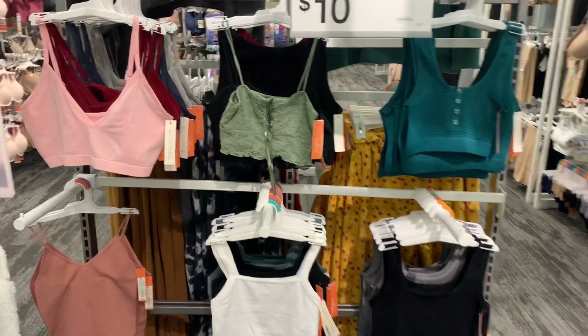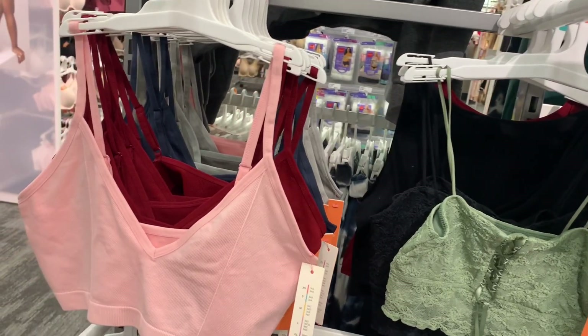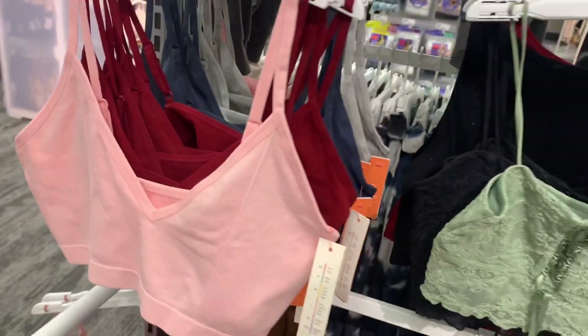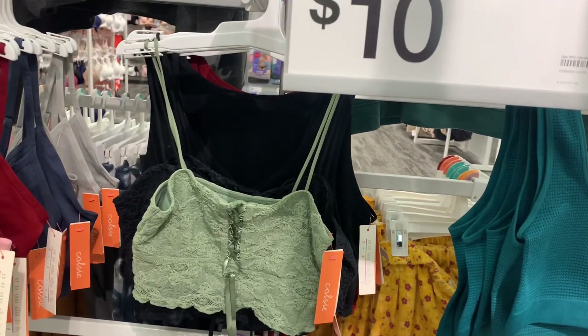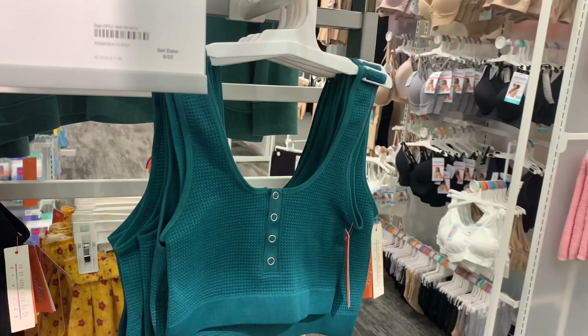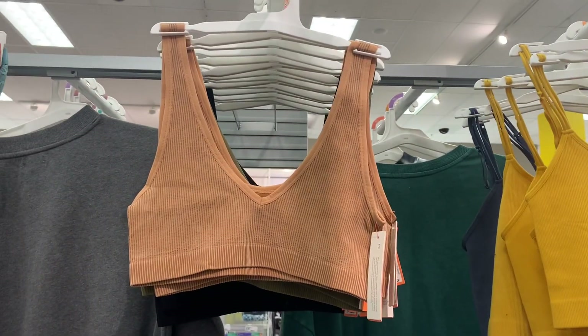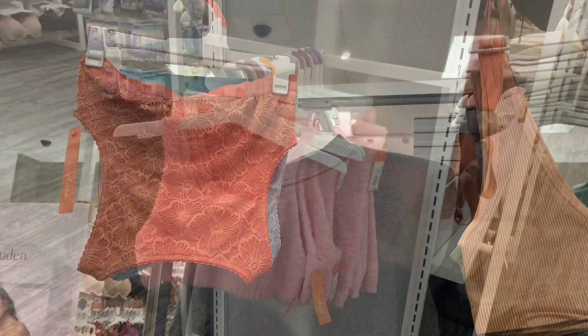They also have all kinds of bralettes and bike shorts over here — mostly bralettes for $10. They're ribbed and come in pink, red, blue, gray, green, black, and they have lace as well. Then they have thermal ones, and you can also get yellow mustard — that one's more like a V-neck. I like the colors; that's definitely fall.